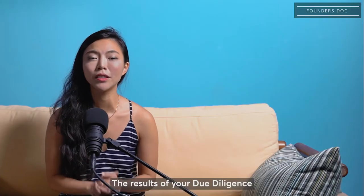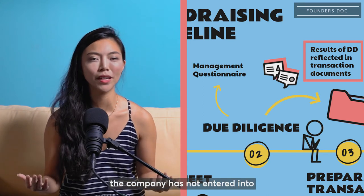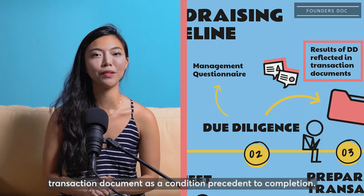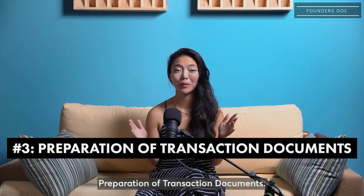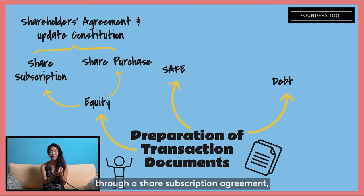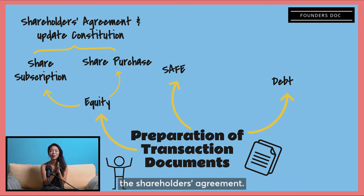The results of your due diligence will be reflected in the transaction documents. So say for example, the company has not entered into formal employment agreements with your employees, then that would likely be reflected in the transaction document as a condition precedent to completion. The nature of your transaction documents will depend on the terms of your transaction. If you're raising equity, then you'll be looking at issuing new shares through a share subscription agreement, or transferring existing shares through a share purchase agreement, and in both instances, you'll likely be looking at a shareholders agreement.